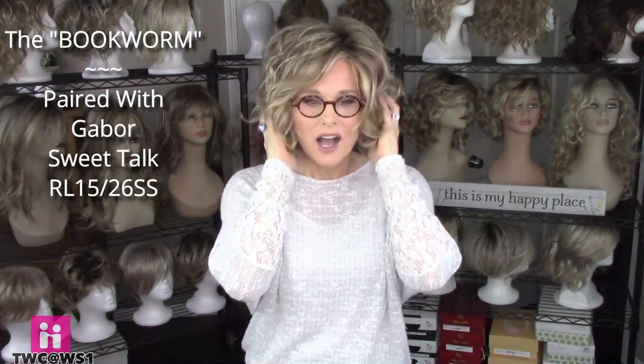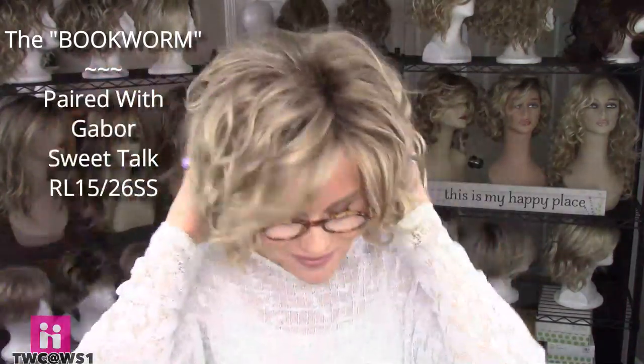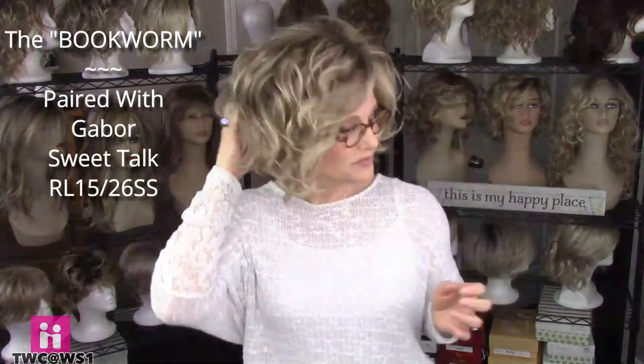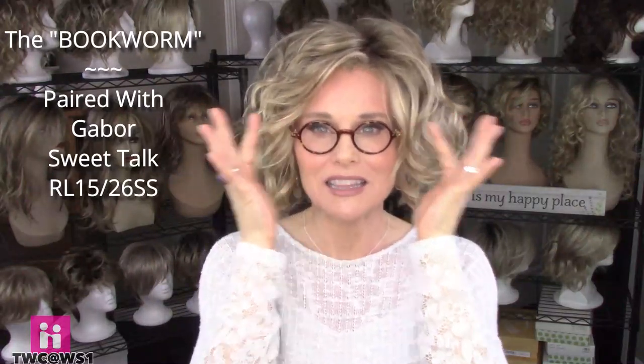Who doesn't love a smart little curly bob? I'm wearing Sweet Talk by Gabor in the color Soft Shades Butter Toast, GL 15 27 SS, paired with the glasses called Bookworm. It has a little round tortoiseshell frame and they just look so smart — so bookworm, so librarian. Sweet Talk does have quite a bit of permatease throughout the wig, but I didn't have any trouble getting these to slide easily between the ear and the ear tab, and they feel very secure.